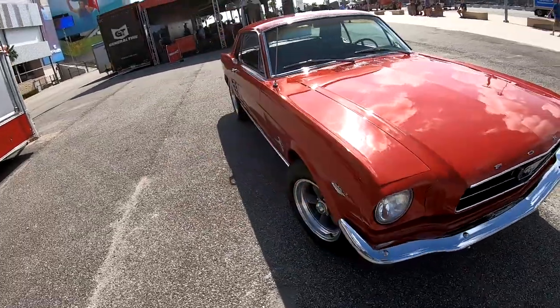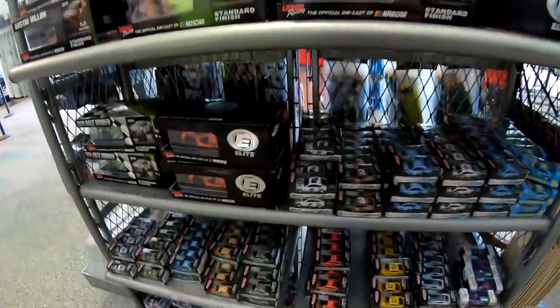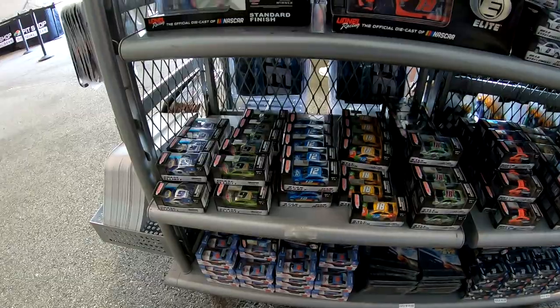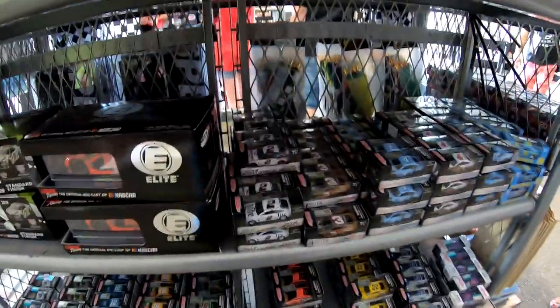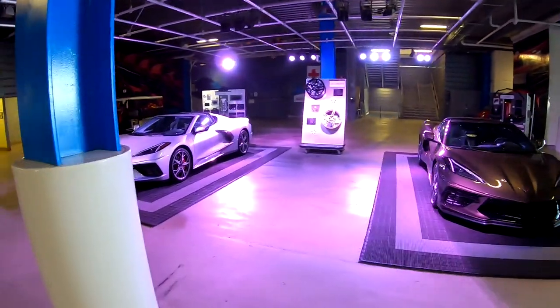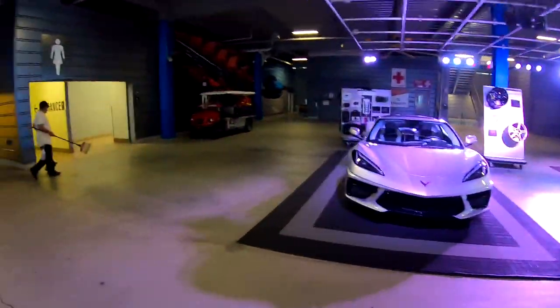Oh, here we go — all the die-casts here! Hello, hello, hello — this is up my alley. Don't see anything special that I need, but always cool to see this stuff. Love die-casts. They've got some C8s under here, looking good.